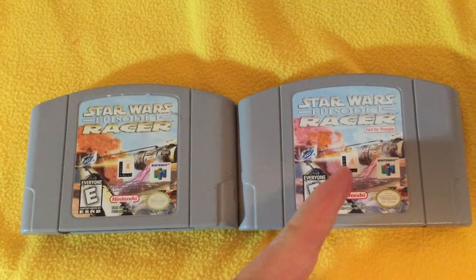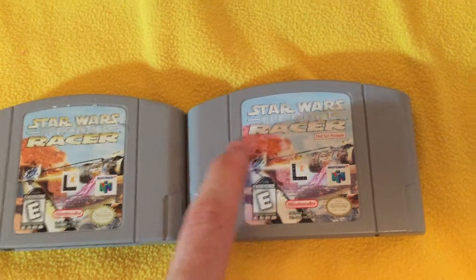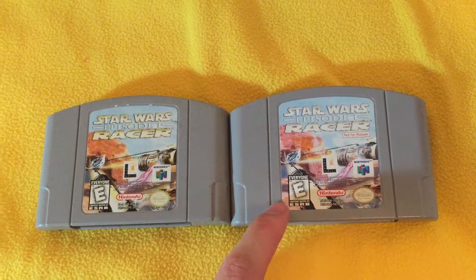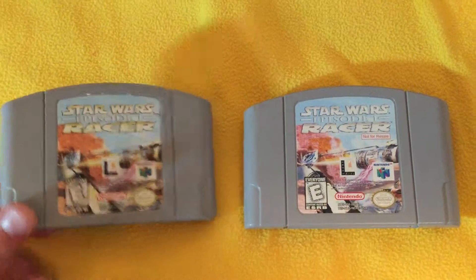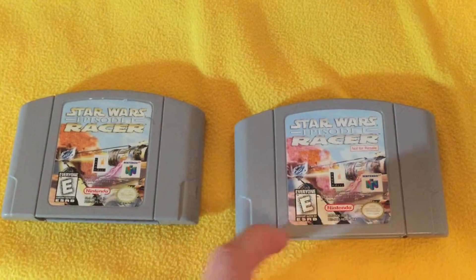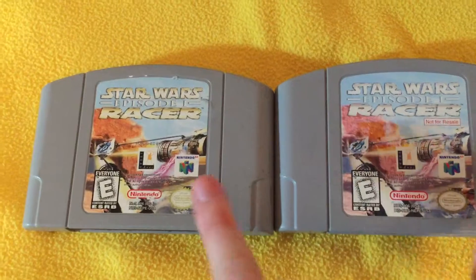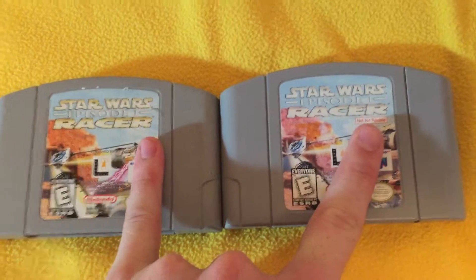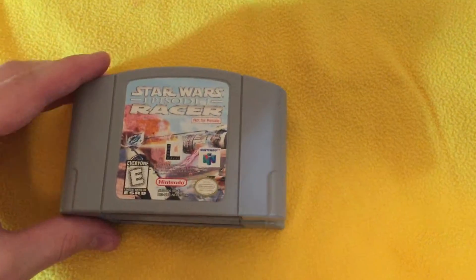These Not for Resale cartridges are really rare and hard to find because these were given to stores, and you only got one cartridge back in the day. The stores would display these on demos on kiosks so you could play the game. So look for the Not for Resale sign — there's one on this side but not on this side. Whenever you're looking for Nintendo 64 carts, look for the Not for Resale sign. It'll increase the value of your cartridge by tenfold in most situations.